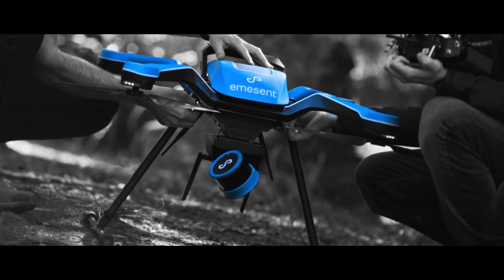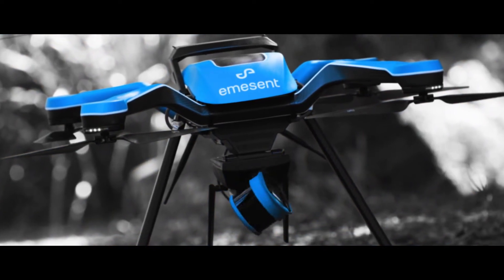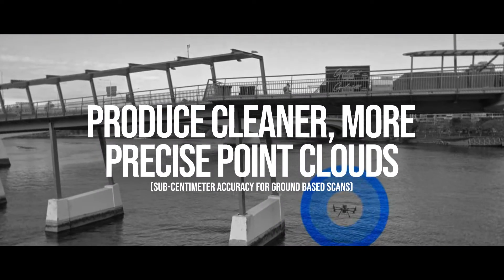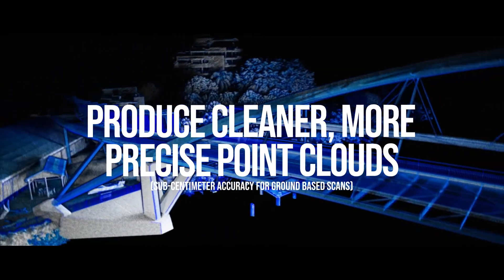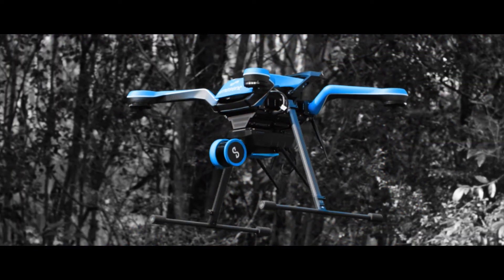Using Emesent's advanced autonomy, HoverMap STX allows you to operate from a safe location while flying and mapping in challenging GPS-denied environments. Fly autonomously beyond visual line-of-sight and communication range to capture detailed 3D data for valuable new insights.